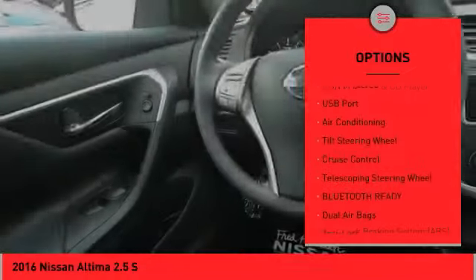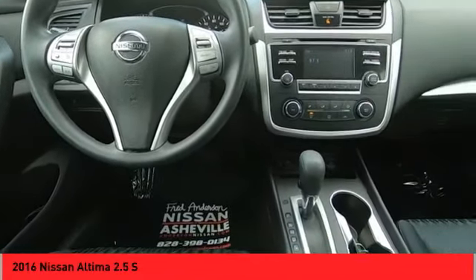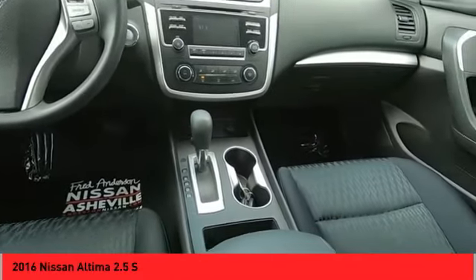Wheel covers, remote trunk release, backup camera, auxiliary audio input, steering wheel audio controls.